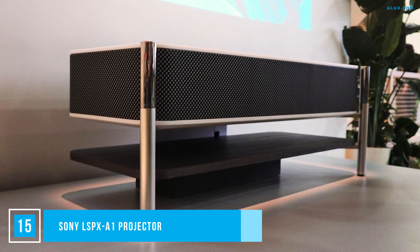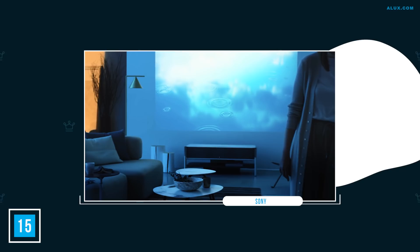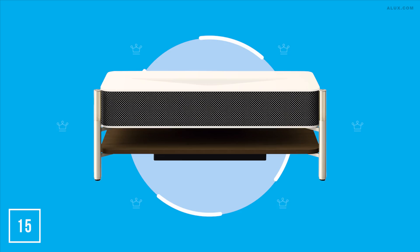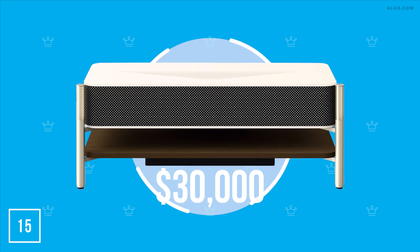Number 15: Ultra Short Throw Projector. This projector is a complete home entertainment system sitting just 9.6 inches from the wall it projects onto, casting a screen up to 120 inches in crisp 4K resolution. Its gorgeous design includes two organic glass tweeters, three mid-range speakers, and a separate subwoofer covering 360-degree audio. It looks nothing like a projector and everything like a piece of premium mid-century meets modern furniture. Bringing this cinematic experience home will cost you $30,000, but the bragging rights will be priceless.